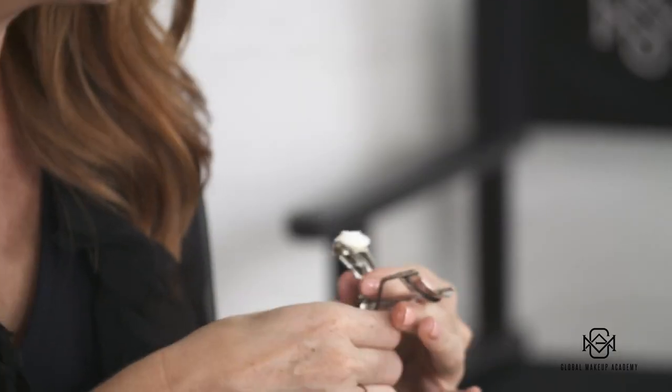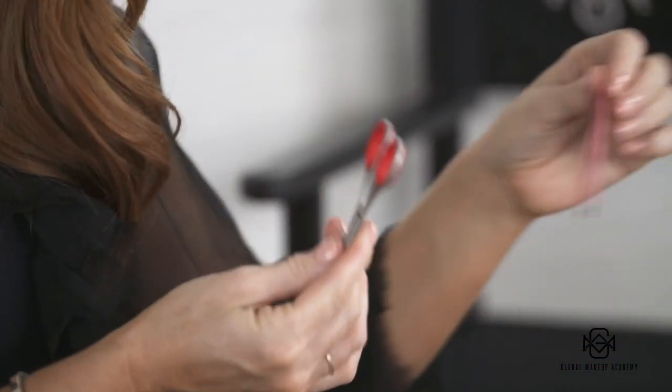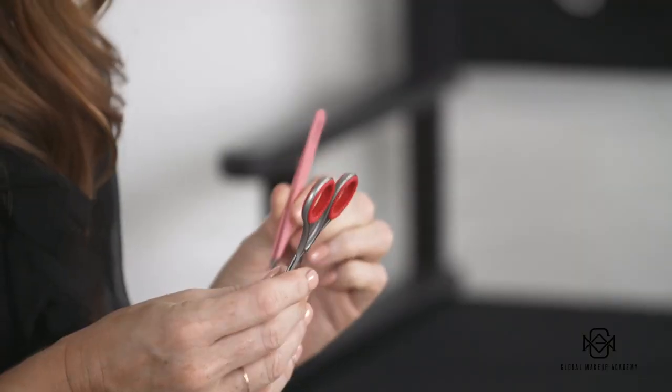For tools, I have eyelash curlers — I find Shuramera are the best ones. They also have a little mini one for getting the outer corners of the lashes. I also have tweezers and little mini scissors for lashes. The best tweezers are the Rubis ones — I find they're great for tweezing brows.